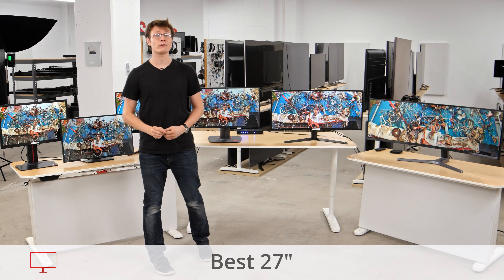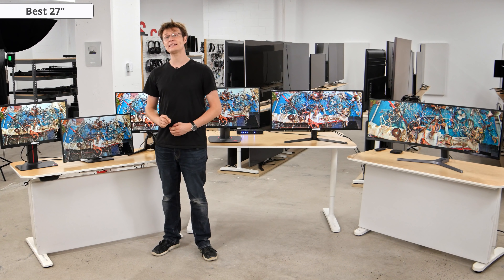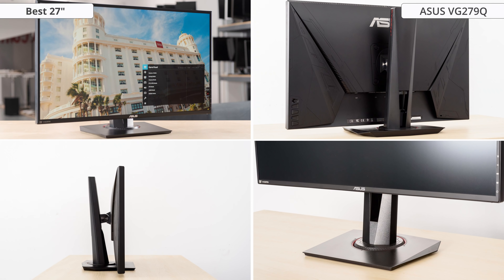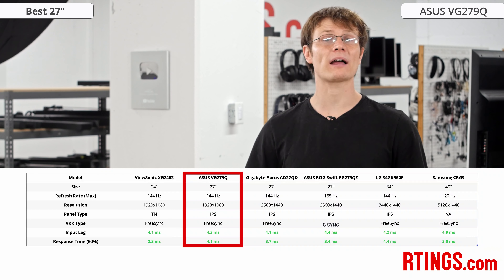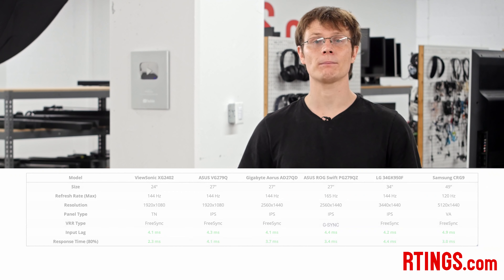If you're after a monitor with a 144Hz refresh rate and 1080p panel in a larger 27-inch size, then check out the ASUS VG279Q. It has an IPS panel with better viewing angles, so the edges of the screen don't look washed out. It also supports FreeSync and has very good motion handling, resulting in very little blur behind fast-moving objects. It's one of the best gaming monitors that we've tested, and a better choice than the ViewSonic if you can afford it. It also supports black frame insertion for even clearer motion if you don't mind the added flicker.